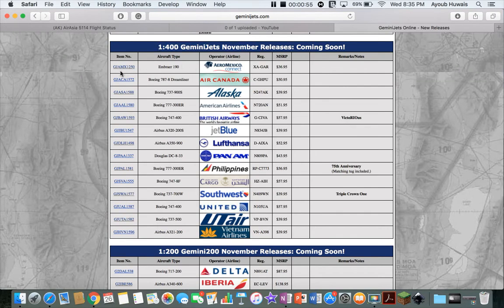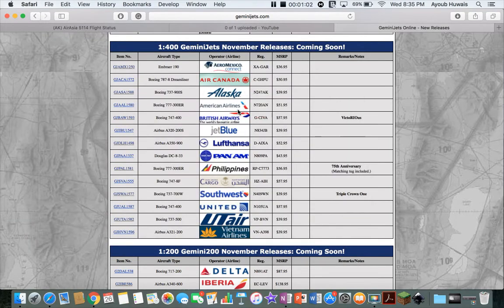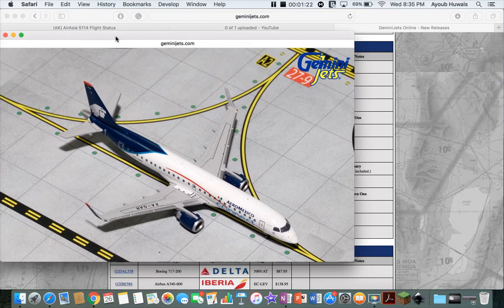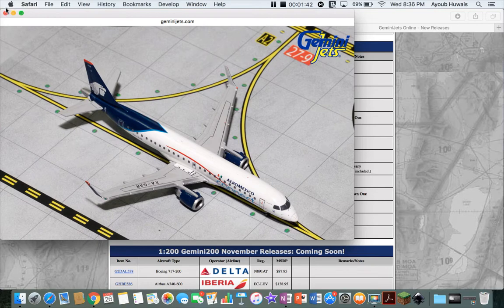First up, 1/400 scale. We've got the Aeromexico EMB-190. They're nice — I really like them. They give more opportunities, because a lot of people make airports, and if they're realistic airports they want to have Aeromexico. But all they do is big airplanes. Aeromexico doesn't really send that many 737s to the southern United States — they send these planes. I know they send these down to Texas, they send them to Miami. So this plane is really nice for those airports.